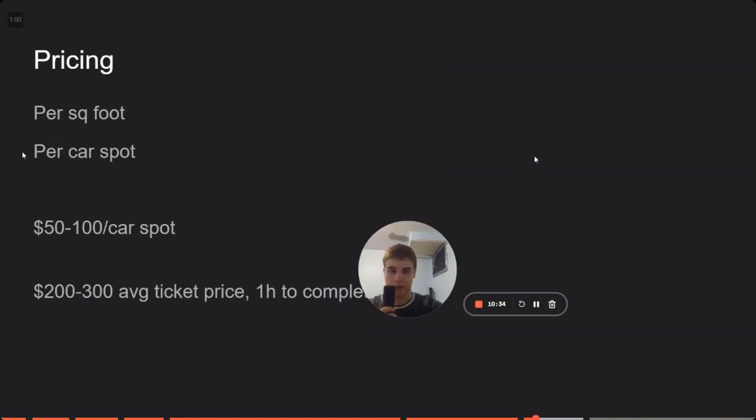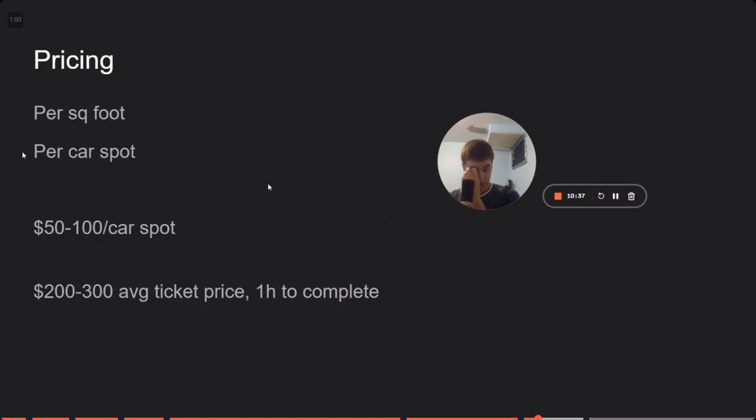Pricing. How much money can you make with driveway sealing? Most people price it by the square foot or the car spot. We price it by the car spot — it's much easier than pulling out a tape measure. You go to a driveway and ballpark how many cars can fit on it. An average driveway fits like two to four cars. You charge $50 to $100 per car spot. That ends up being $200 to $300 for an average ticket price, completed in around an hour. So $200 to $300 bucks an hour minus expenses.